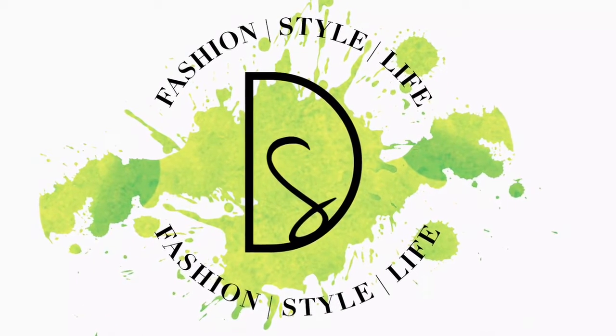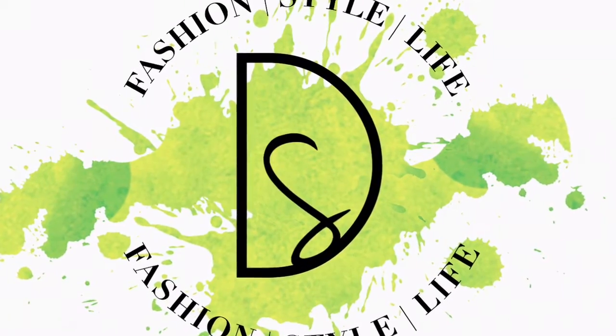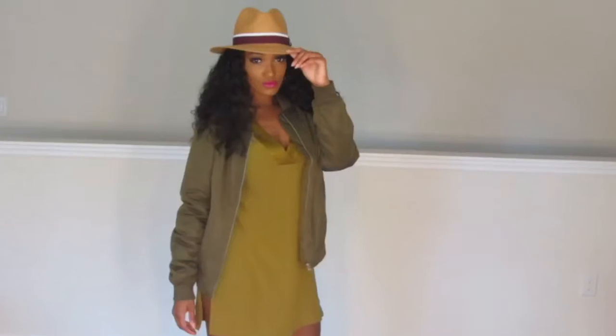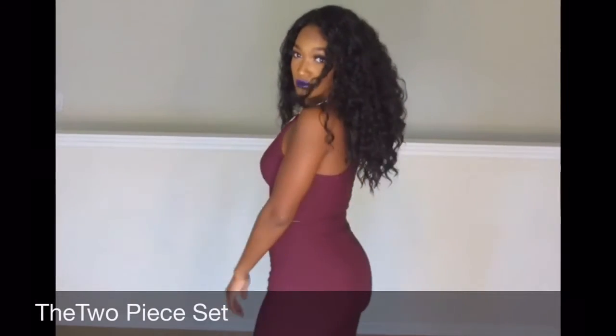Hey guys, it's Devaney Styles here. Welcome back to my channel. Today's video is going to be all about one of my new favorite pieces, which is the bomber jacket. It's a super effortless piece of outerwear that you can add to any look. It adds an instant bit of attitude to any look that you have. I know you've seen it on all the celebs, you've seen it in street style, but if you'd like to incorporate this chic piece into your look, keep watching.